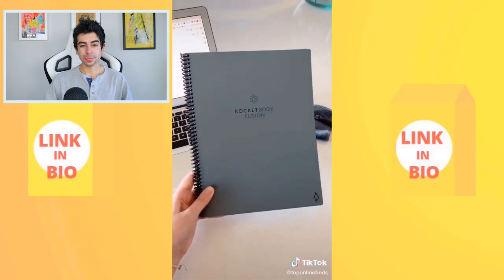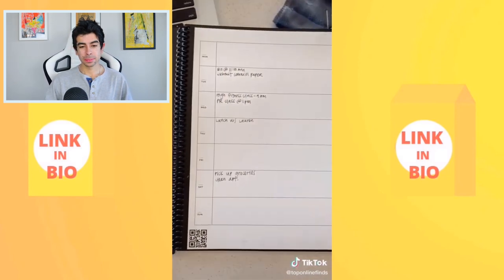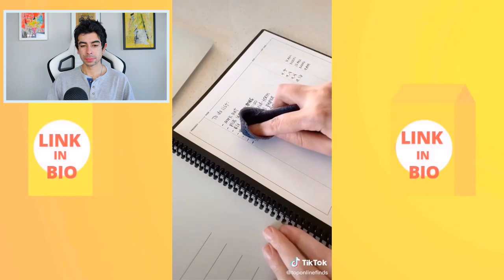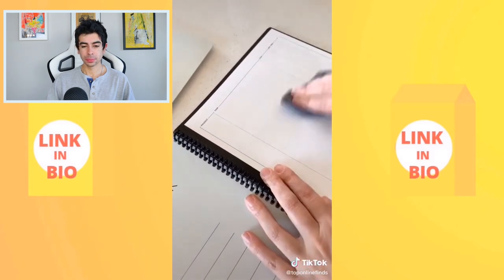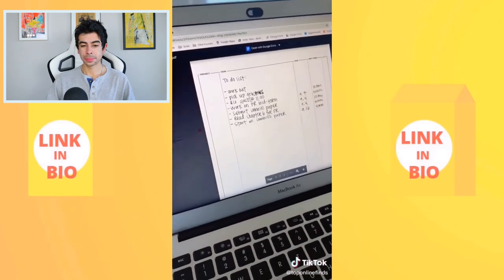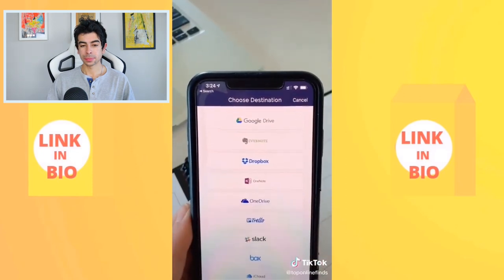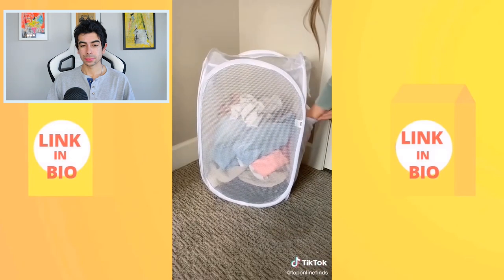Next is the Rocketbook, a reusable notebook with space for a calendar or regular notes. You write in it like a normal notebook, then use the included cloth dampened with water to erase everything and reuse it. Using the app, you can scan and upload your notes to your computer, organizing them into different categories on the platform of your choice.